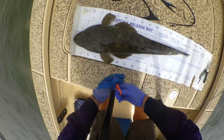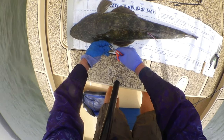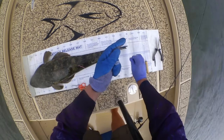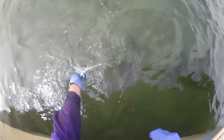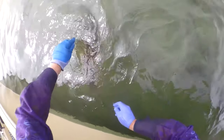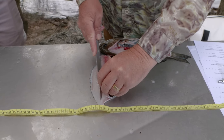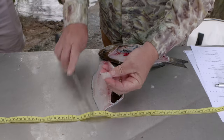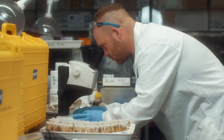Check out Steve Starling as he takes fin clip samples from dusky flathead down on his local waterway in southern New South Wales. Steve is doing this as part of a research program with DPI Fisheries, which will allow us to better understand flathead stocks along the east coast of New South Wales. Steve also takes part in a project down in Borough Lakes where rec fishers are asked to take a small flesh sample from their catch to understand what the fish are eating in that waterway.